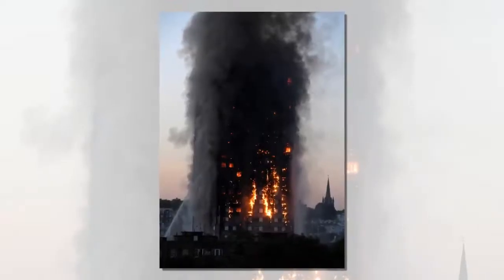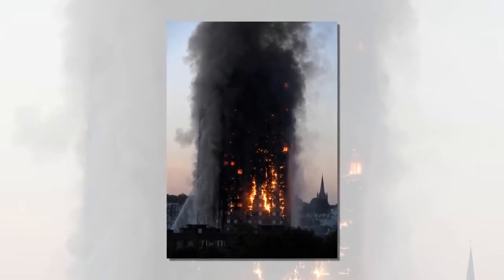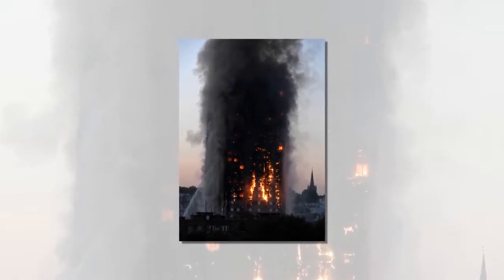It emerged that more than 600 high-rises have similar cladding. Professor Hull said that while soft furnishings in flats could produce hydrogen cyanide, the foam would have been the first fire effluent residents were exposed to.